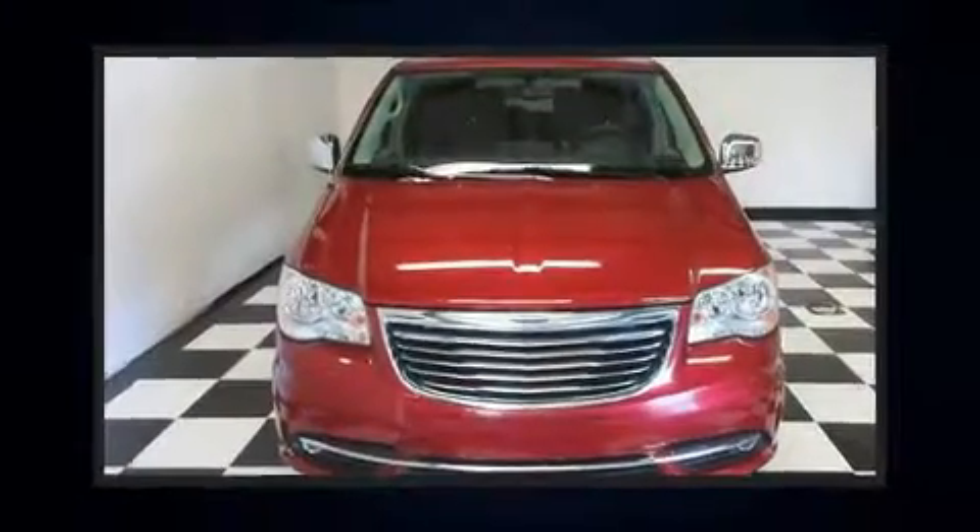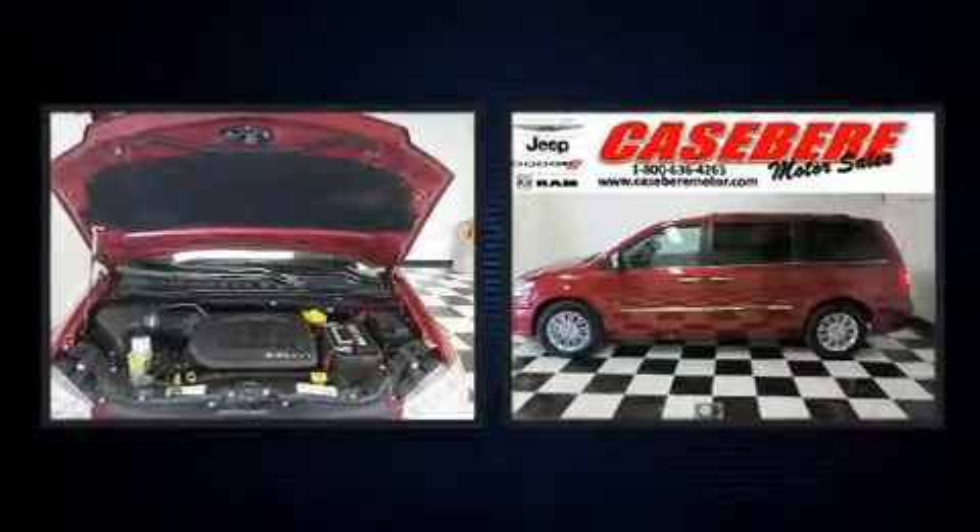You can expect a lot from the 2015 Chrysler Town & Country. It features an automatic transmission, front-wheel drive, and a refined six-cylinder engine.